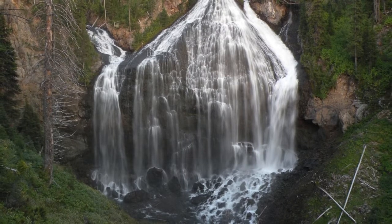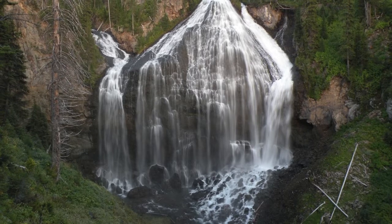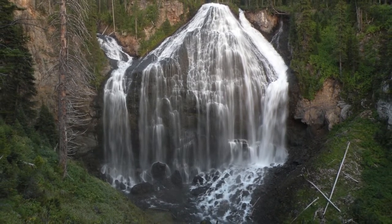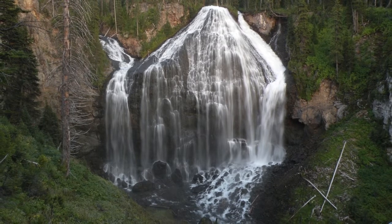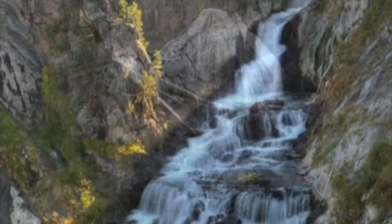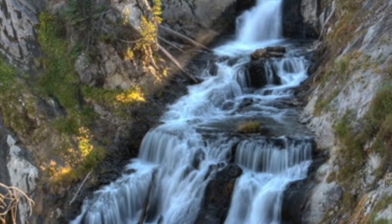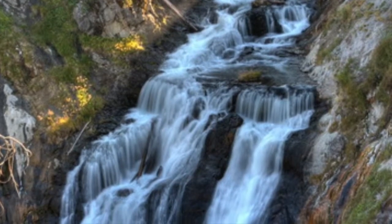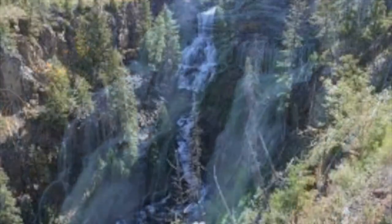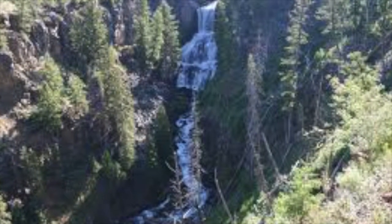One of the employee favorite waterfall hikes leads to Union Falls, a 15-mile round trip. It is a more extensive day hike but there is a reason why this is one of our favorites. A park visitor's favorite hike is the hike to Mystic Falls. The trail leaves the boardwalk at the far end of Biscuit Basin and the approximate 1-mile hike leads to the 70-foot Mystic Falls.